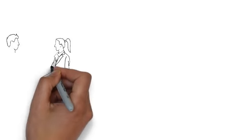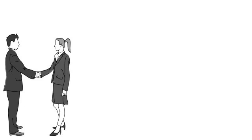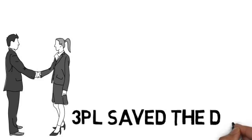The CEO scratches his head in disbelief that 3PL Lynx were able to save the day when his company was looking like it would be forced to shut the doors.